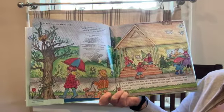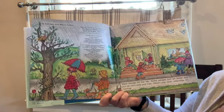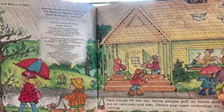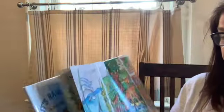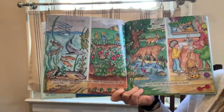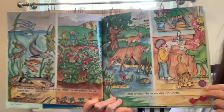Dark clouds fill the sky. Some people pull on boots and put on raincoats and hats; other people pop umbrellas open. It's raining — just like many days this past month. Rain is water falling from clouds. Water is necessary for all plant life and animal life to survive on Earth.